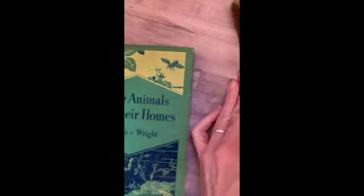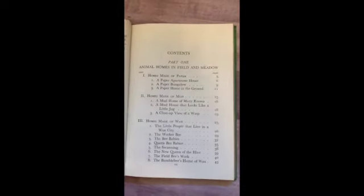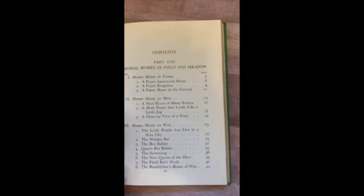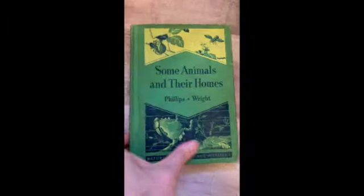Some Animals and Their Homes, 1936. Homes made of mud, made of paper, made of wax, homes of bees that live alone, homes of silk, crabs and their homes, and houses — some animals that carry their houses around with them. What a nice little nature study book.